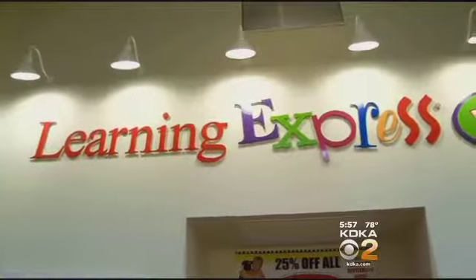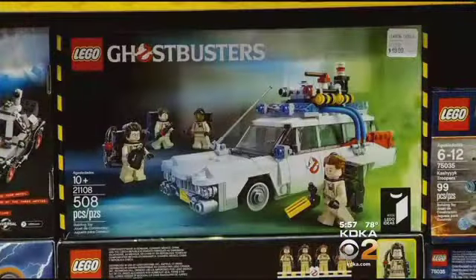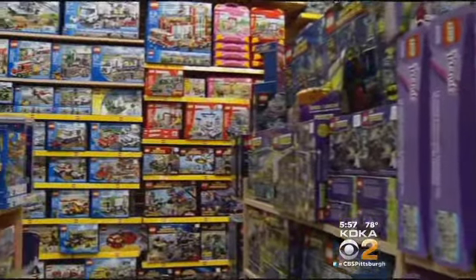Toy stores like Learning Express and the Mount Lebanon Galleria are filled with Lego kits. The so-called idea sets were designed by amateur builders. Will the Cathedral of Learning measure up? It'll take all of Pittsburgh to come together and say we want Pittsburgh on the map for Lego.